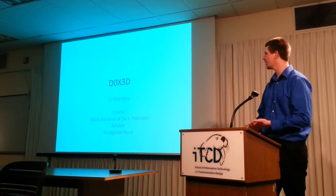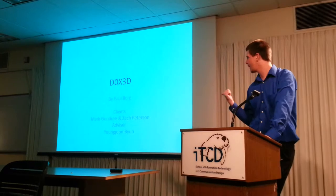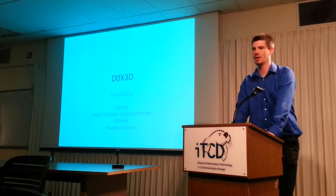Hey, you guys know me. I'm Paul Borg, and this is my capstone presentation. I'm working on behalf of Mark Gondry and Zach Peterson of the Naval Postgraduate School, and my advisor is Dr. Yong-Joon-Boon.